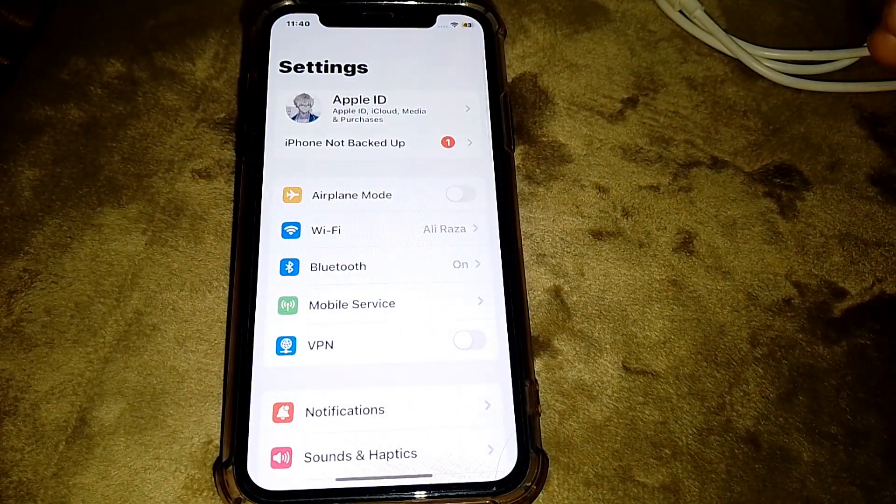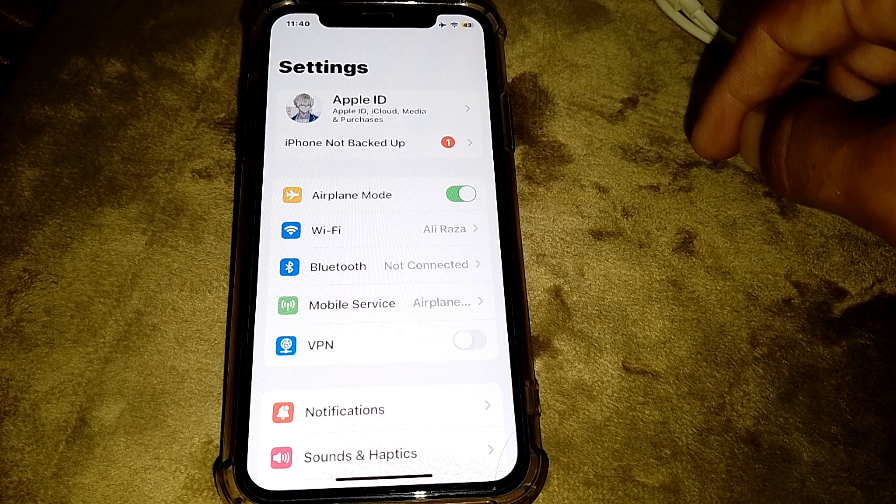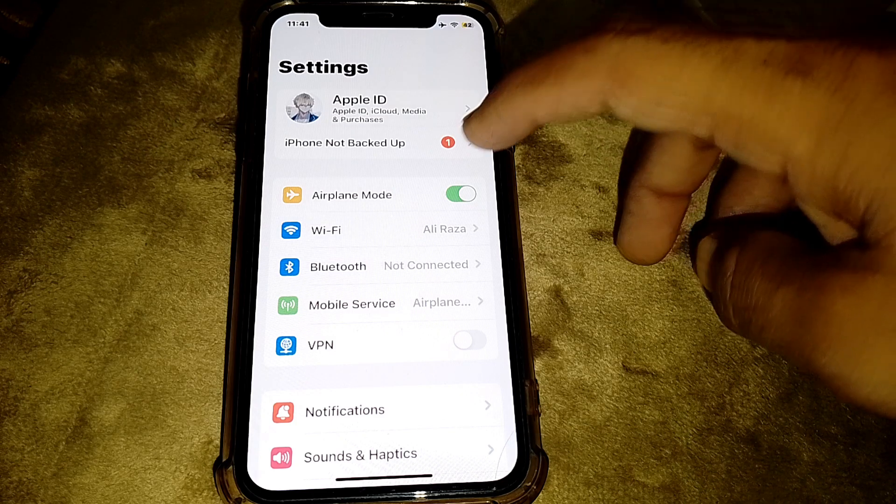First of all, open Settings and turn on Airplane Mode for at least 60 seconds, then turn it off.